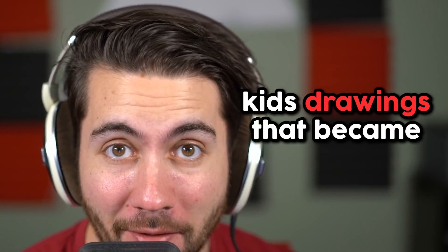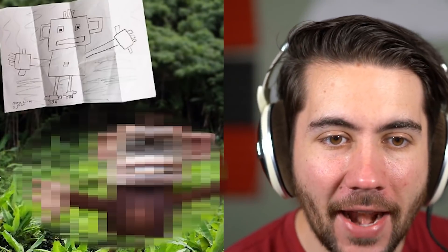Welcome back, and today we're gonna be looking at kids drawings that became real. First up, we got a kid who tried to draw a beautiful monkey.